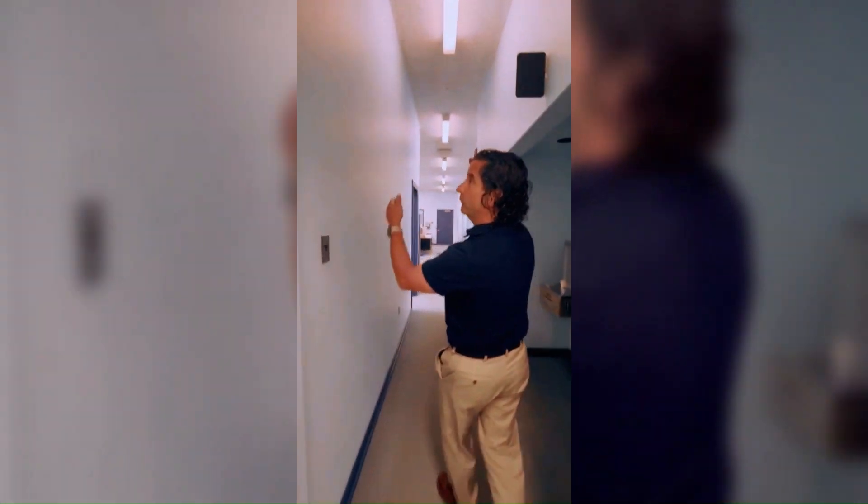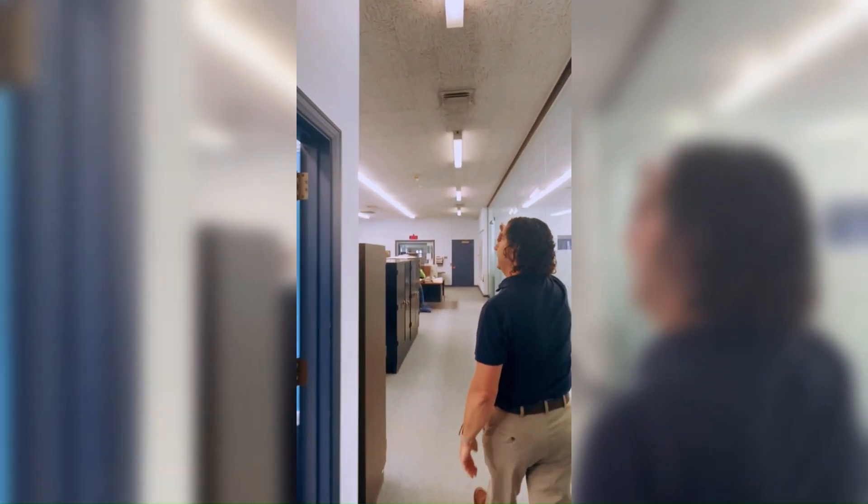Here's an example of the old fixtures in the hallway. These are low output — kind of dull, not so bright. But as we get into the admin area, you'll see over to my left, all of those fixtures have been replaced. You can see a lot more light output — very bright, great for the employees.